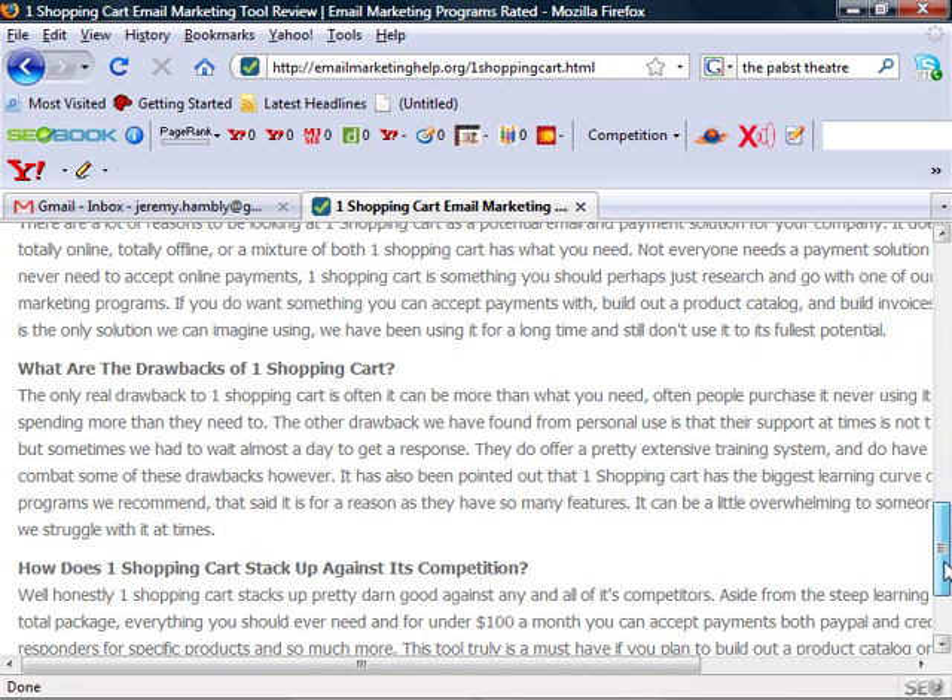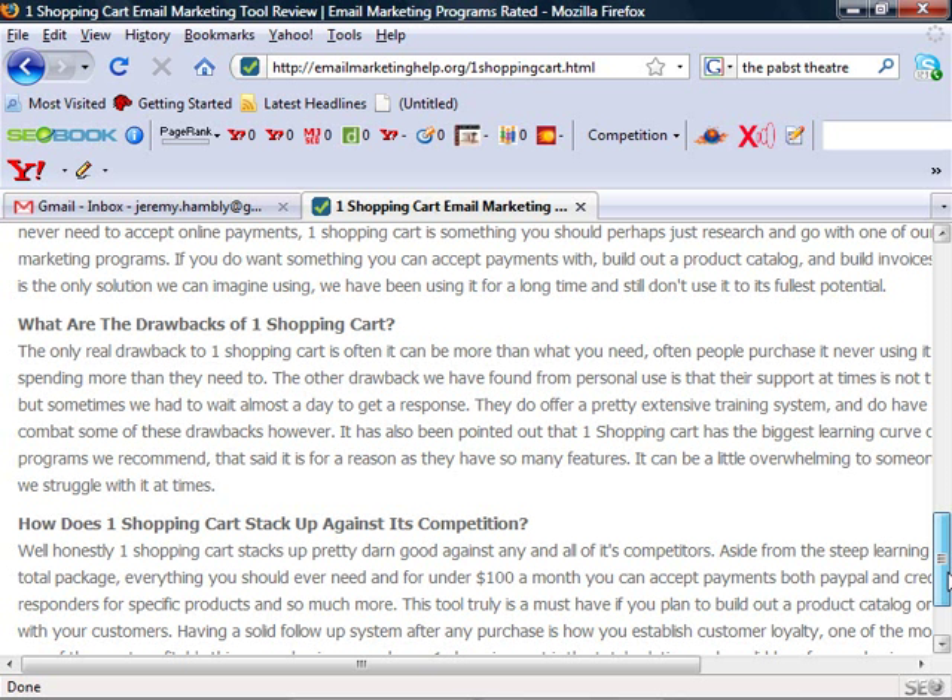The only real drawback is that the learning curve was pretty steep — learning how to add products, set up your autoresponders, and create product links. But once you learn it, it's extremely, extremely powerful.